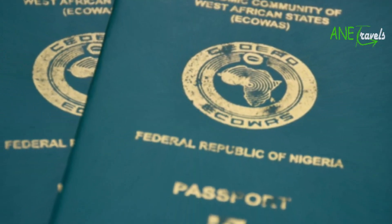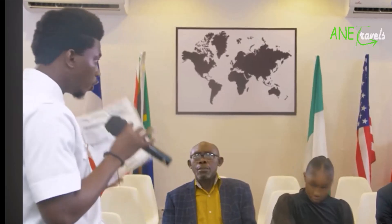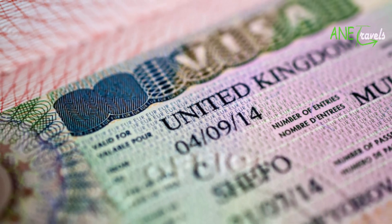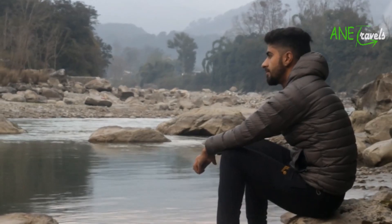After securing a valid passport, the next process is applying for a UK visa. Visa can be done through a travel agent, depending on what means you're going through to the UK. Visa prices range from $100 to $2,000. After applying, simply wait for approval.